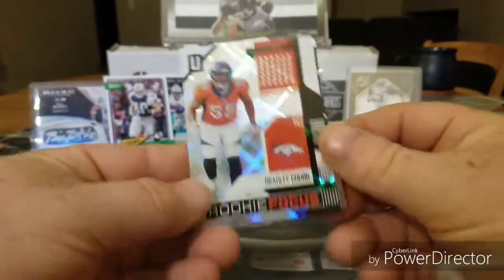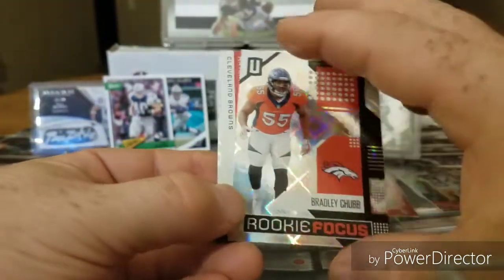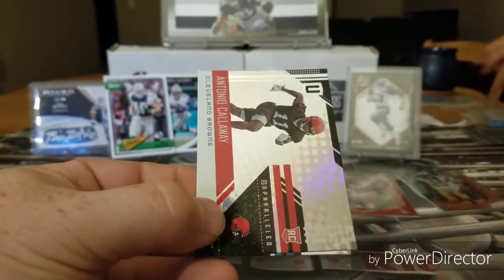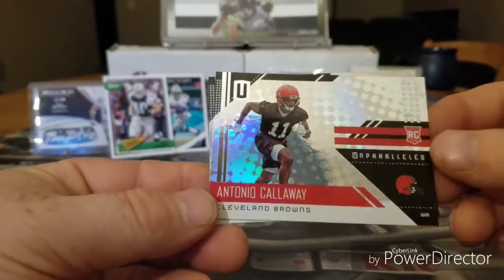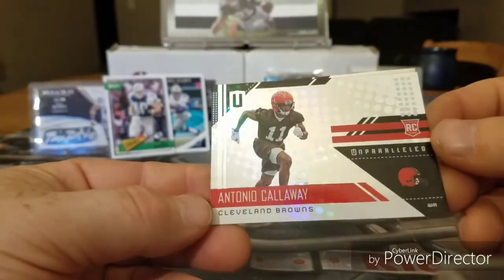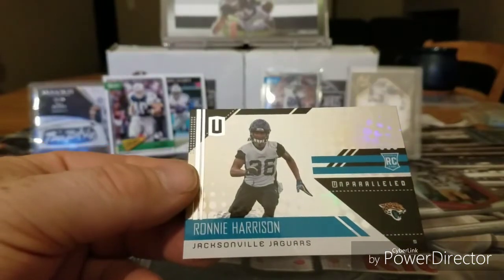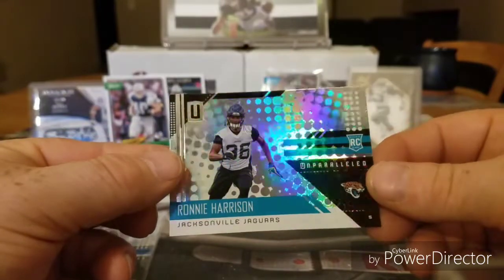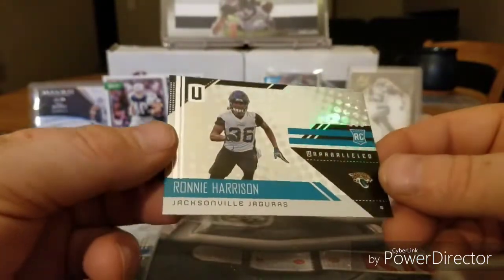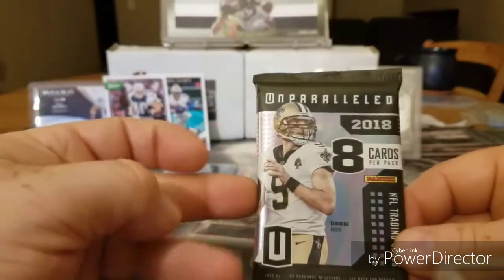Wow, that's beautiful — a Rookie Focus: Bradley Chubb. Rookie Antonio Galloway. And rookie Ronnie Harrison. Wow, 2018 Unparalleled! Got one more Unparalleled pack — this one feels a bit thicker. Come on, go Cowboys!